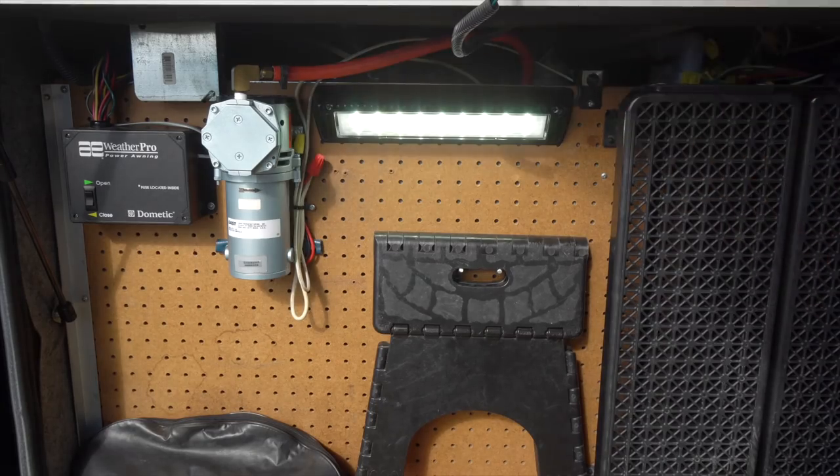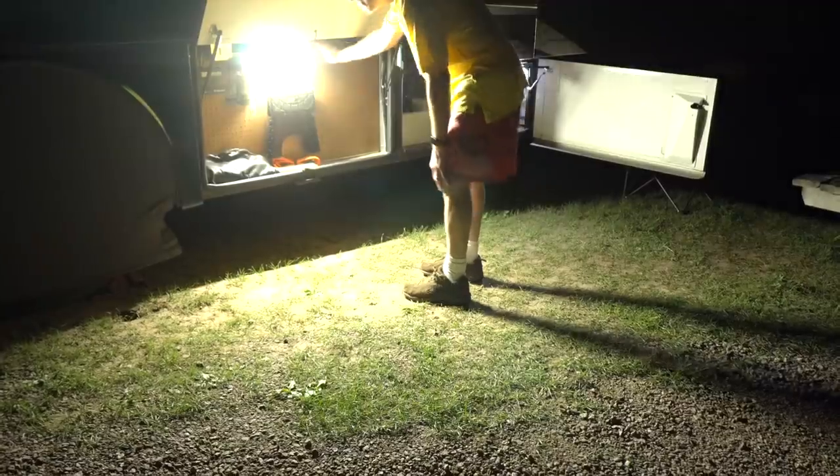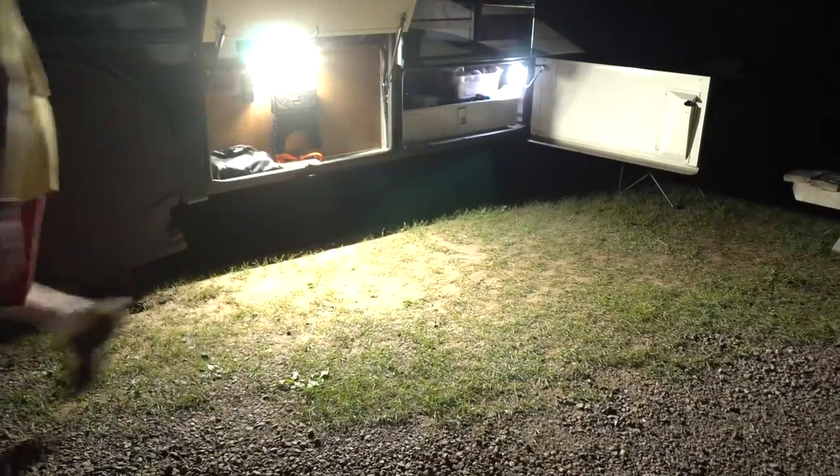It may not seem like much during the day, but at night we can really see how bright it is. Our LED basement lights are already very bright, but they don't hold a candle to this one. If we have a project that just can't wait till morning, it lights up our work area like nothing we've ever had.